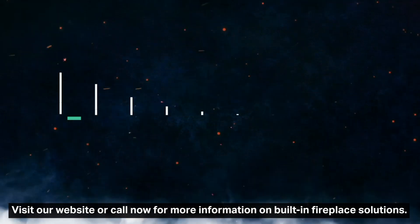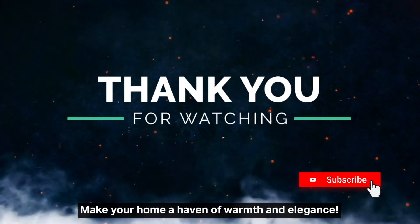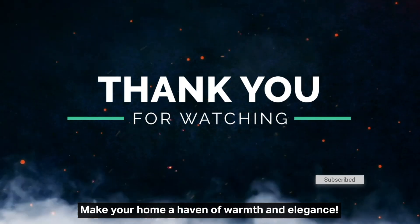Visit our website or call now for more information on built-in fireplace solutions. Make your home a haven of warmth and elegance.